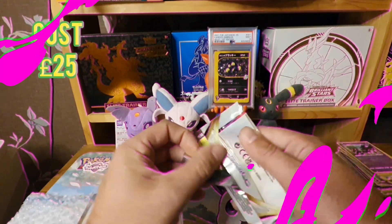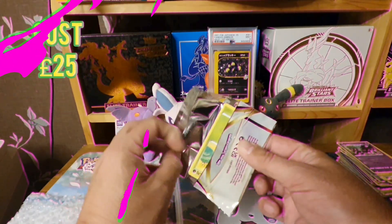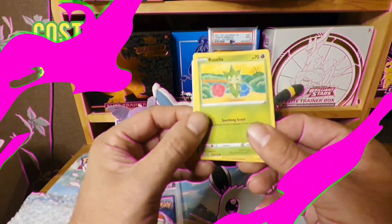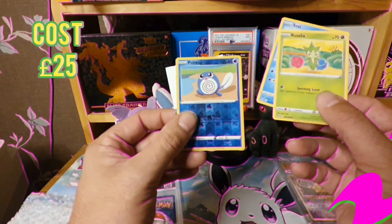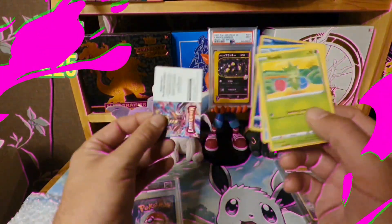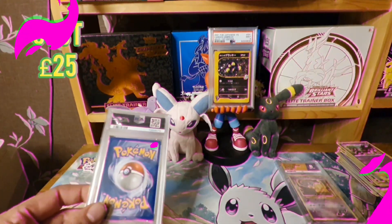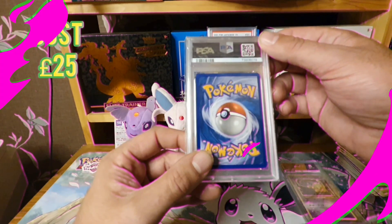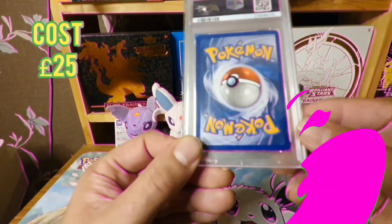Let's see what's inside — I don't think you get anything spectacular, I think the best is a reverse holo. We have the Roselia, a Seel, a Poliwag, and a little information card.